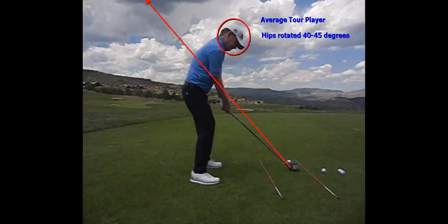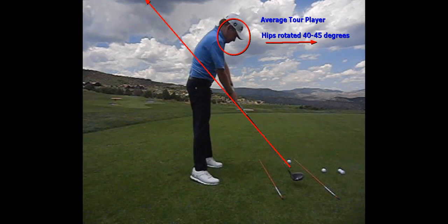We have a lot of data on the tour today and we know that the average tour player's hips are rotated 40 to 45 degrees. Here is my swing as an upper core player and you are going to see I am nowhere near rotated 45 degrees.